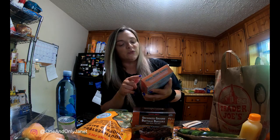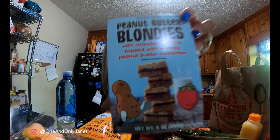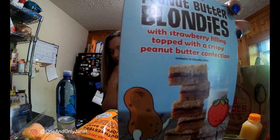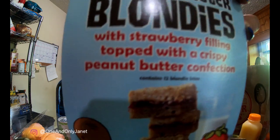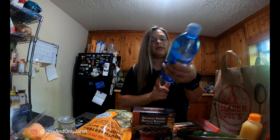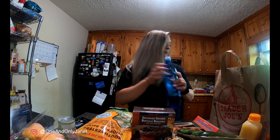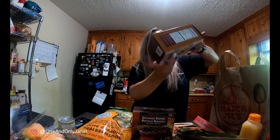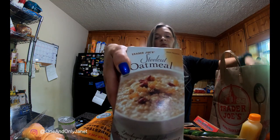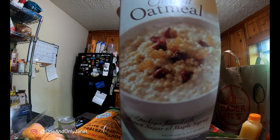I got these Trader Joe's peanut butter blondies with strawberry filling, topped with a crispy peanut butter confection — don't they look good? The lady at checkout said they were great. And I got this alkaline water with electrolytes — I've been seeing it, wanted to try it, and it was cheap. Also two boxes of their steel cut oats milk with brown sugar and maple syrup — it's pretty good.